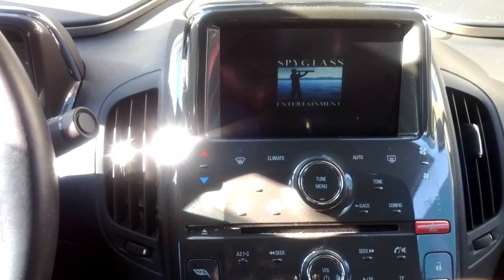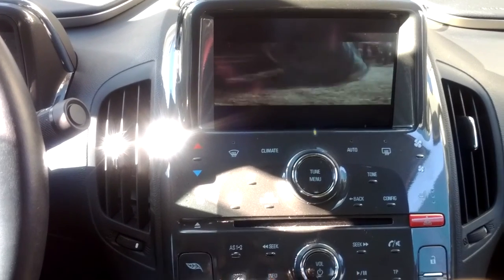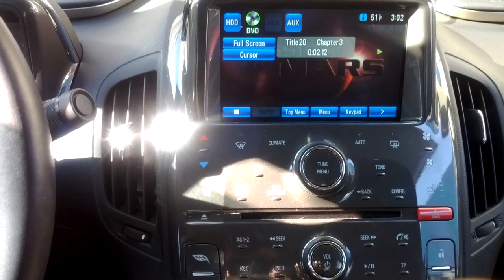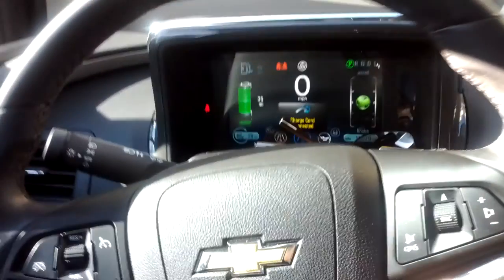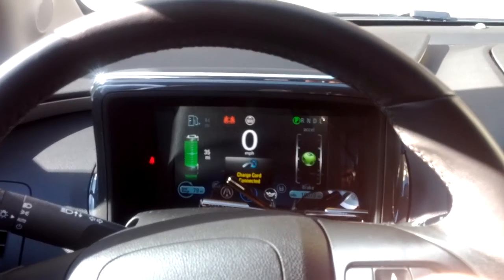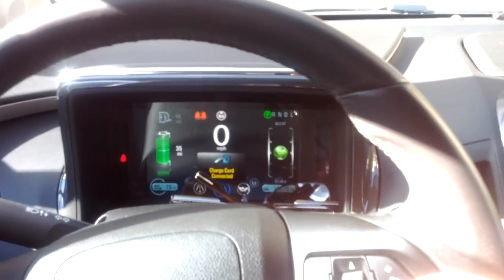Basically, this only works when you are in park. In this case, I am clearly parked — and actually the charge port is still connected.